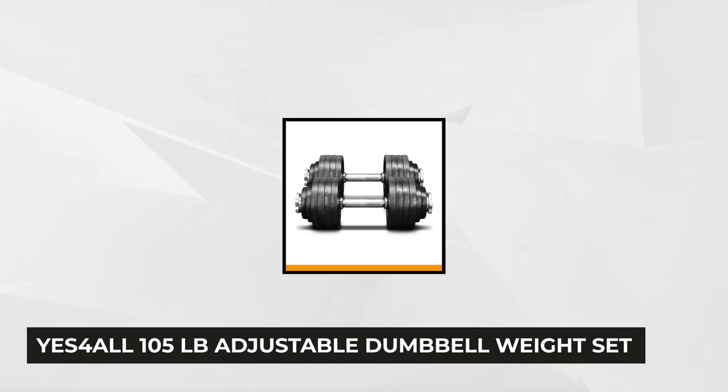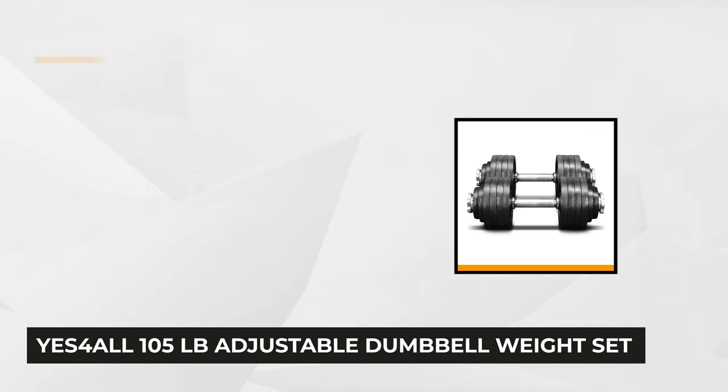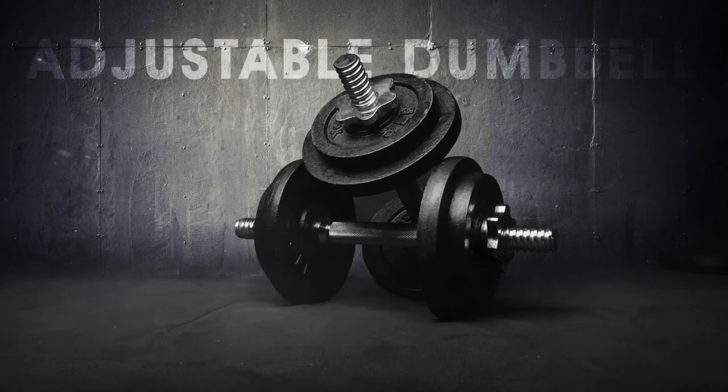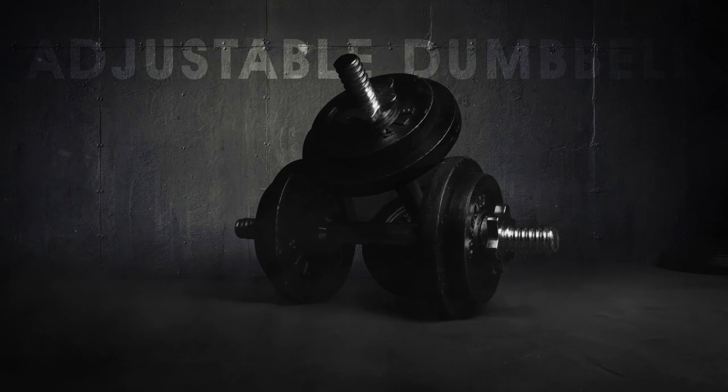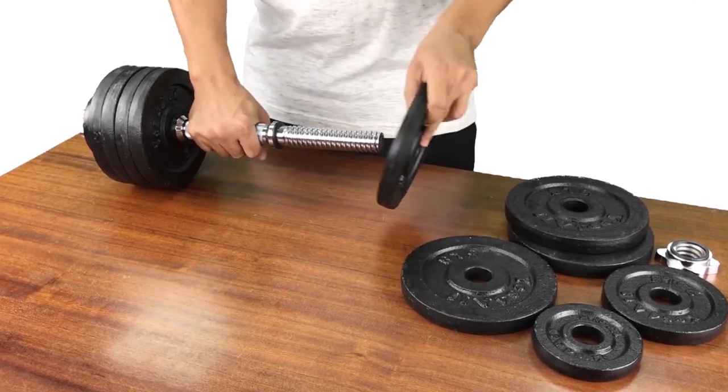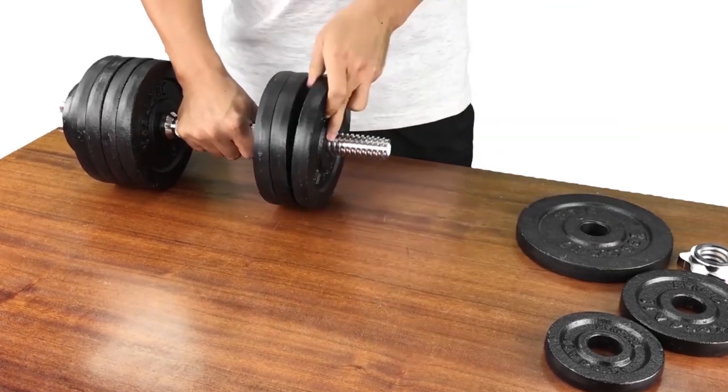At number four is the Yes4All 105 adjustable dumbbell weight set. This is by far the heaviest lifting dumbbell set on our list which makes it ideal for heavy lifters. Featuring an all metal construction, the Yes4All adjustable dumbbells don't integrate any plastic elements making them extremely sturdy and impossible to break.